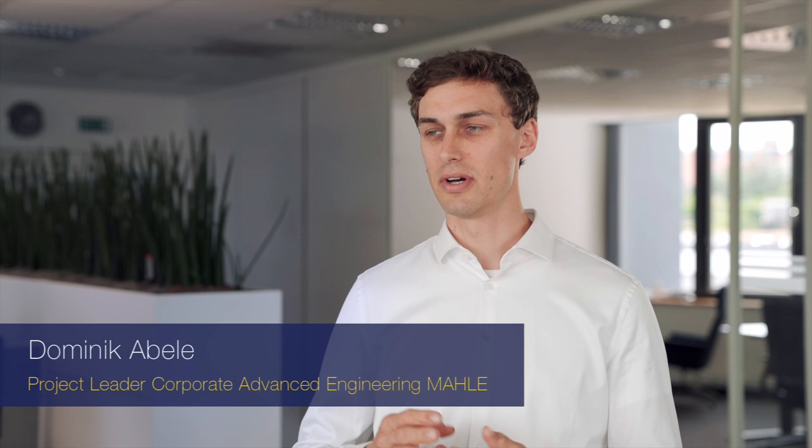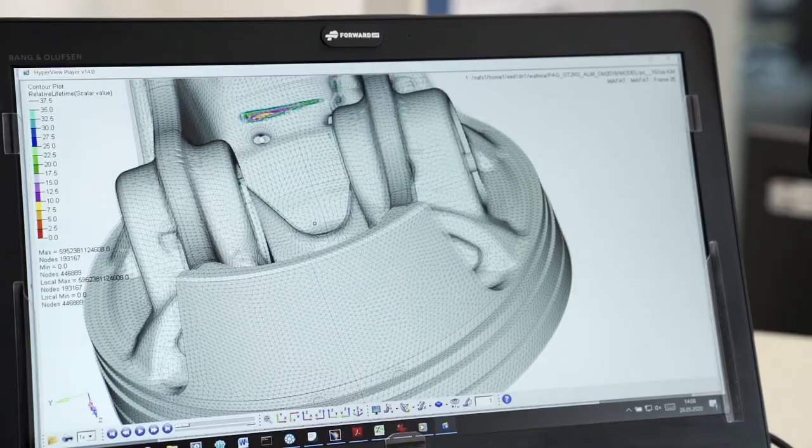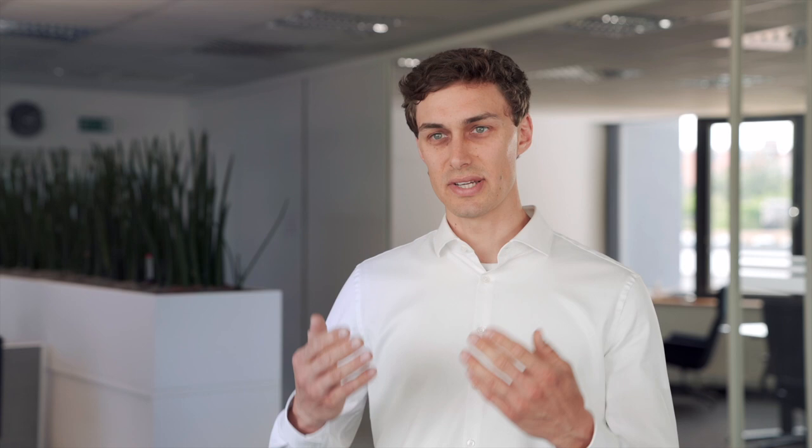We're able to make the best use of installation spaces and develop designs that cannot be manufactured by conventional means. This allows us to construct items bionically, so to speak, and produce extremely lightweight yet high-strength components, which are now helping us to cut out a huge amount of weight in the case of our piston design. As a result, we can run the engine at a higher RPM and thus generate more power.